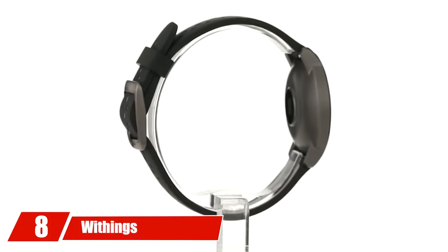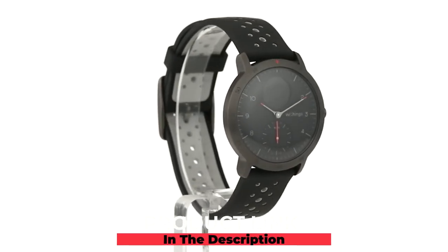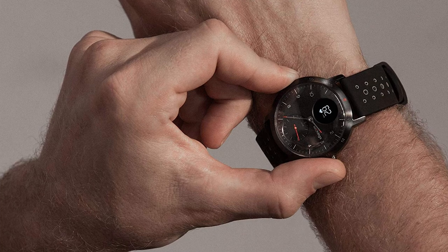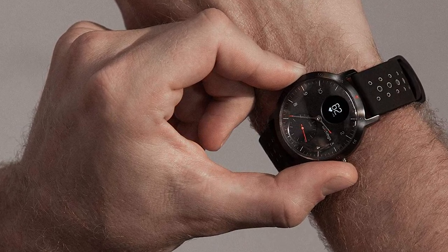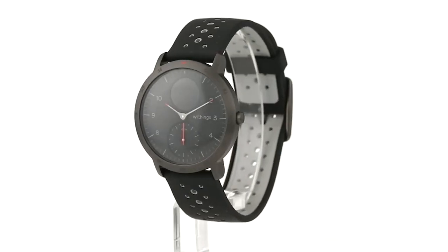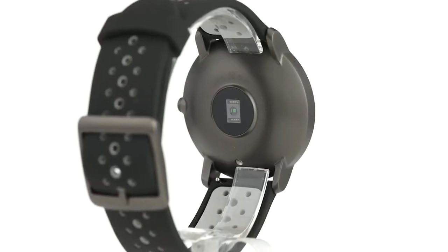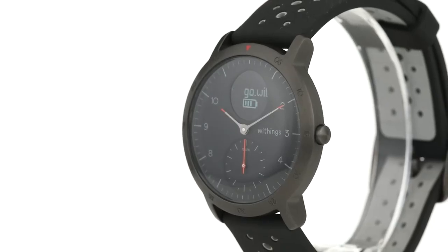The number eight position is held by the Withings Steel HR Sport Hybrid Smartwatch. It is a simple, stylish, and rugged watch. Pick from 30 different sport modes when you're getting active — it will track your heart rate and GPS, as well as turn on a timer. Then log into the free Health Mate app after your session to review your data. You can also check your fitness levels via your VO2 max estimation. When you're not specifically active, the watch continues to monitor daily activity, counting your steps, and automatically recognizes walking, running, swimming, and sleeping.